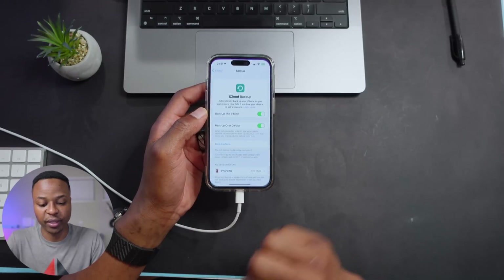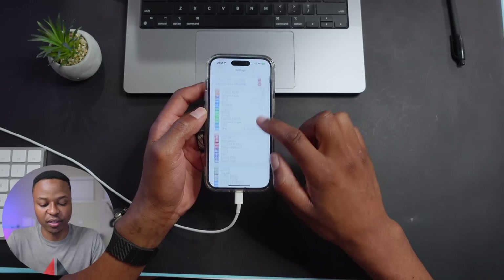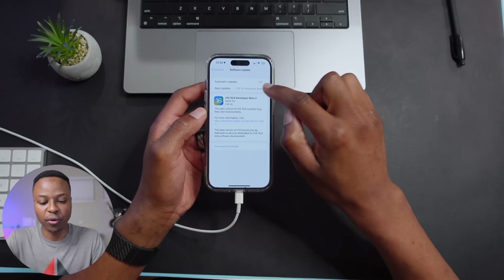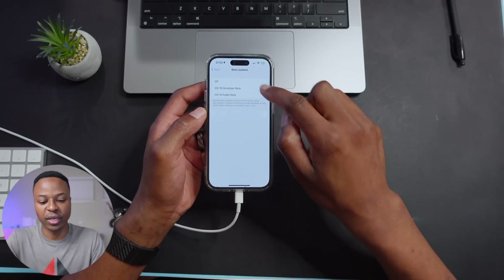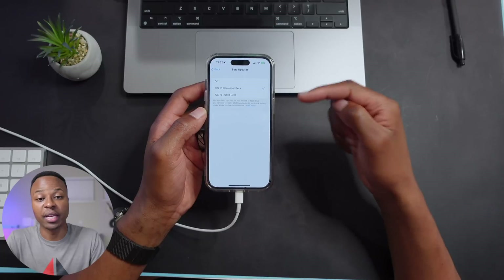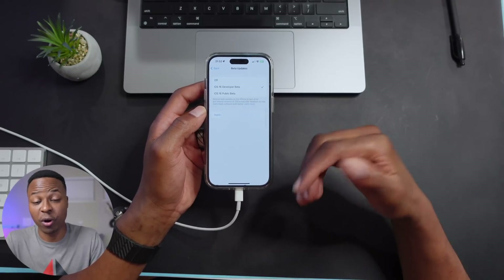Once you've done this, go into Settings, then General, then Software Update. Click where it says Beta Updates, and you'll now have the ability to select the Developer Beta. That way you can update your device to iOS 17 Beta 1 when it comes out officially.